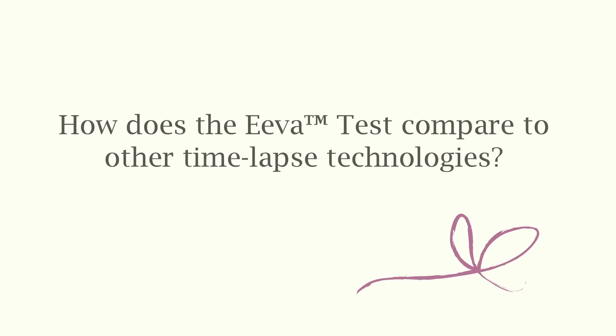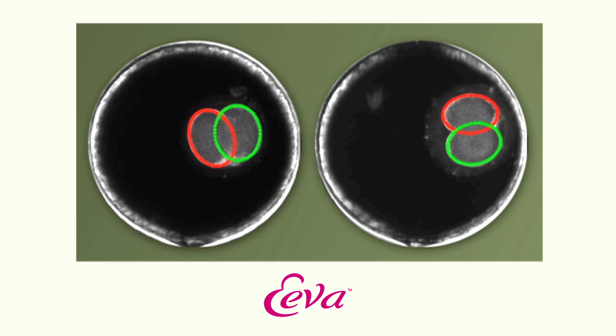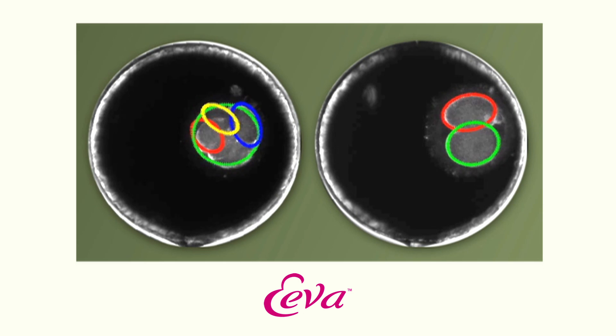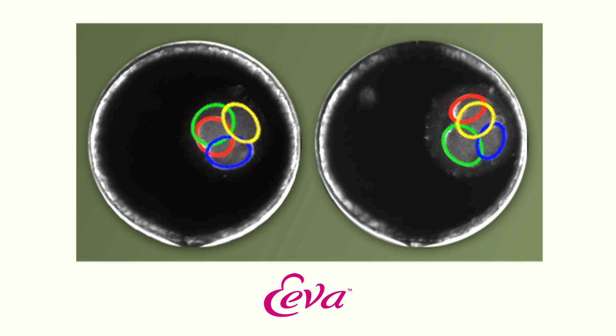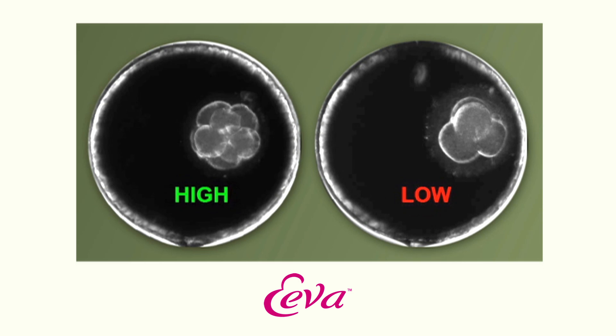The biggest advantage of EVA is its intelligent software, which provides essential information about each embryo's development potential. Other time-lapse systems only take pictures of the embryos, and an embryologist then has to manually review the footage. EVA uses smart software which monitors the pictures of the developing embryos, measures key clinically validated cell division parameters, and helps us to analyse and predict the embryo's development, aiding us in selecting the best embryos for transfer.